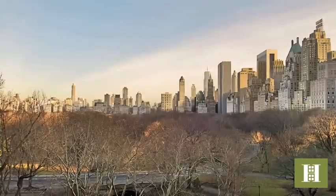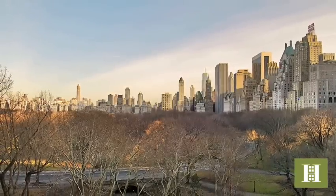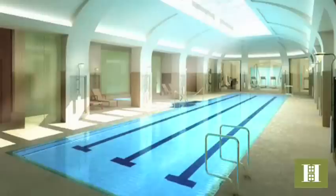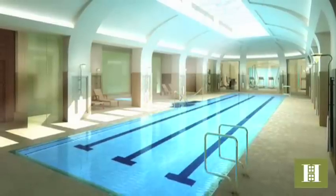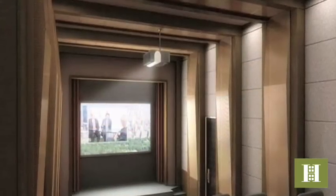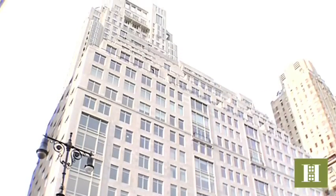This condominium at 15 Central Park West boasts a prime location on Central Park at 61st Street. The building is fully staffed and pet friendly. It also offers a 14,000 square foot fitness center with a 75-foot skylit lap pool, movie screening room, a private restaurant, and so much more. This is truly a special place to call home.